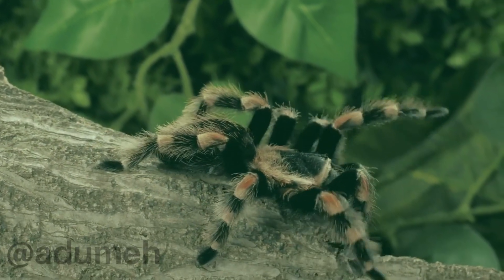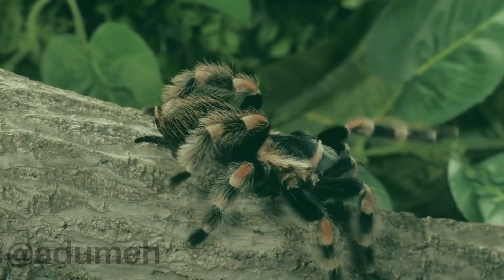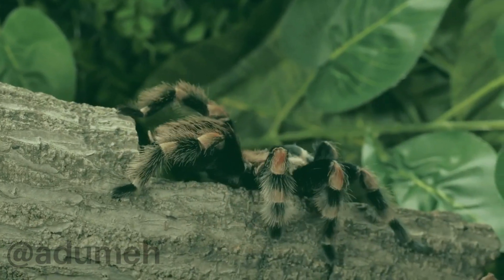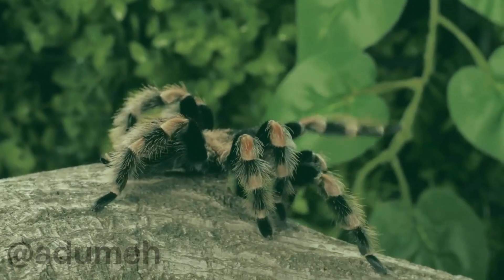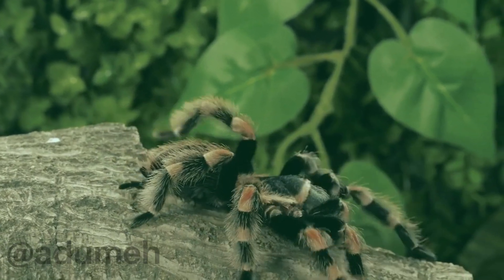For those of you thinking about keeping one of these unique creatures as a pet, it's important to note that black-orange tarantulas require specific care. A well-ventilated terrarium with the right substrate, temperature, and humidity levels is crucial. Additionally, providing a suitable diet and respecting their need for solitude is essential for their well-being.